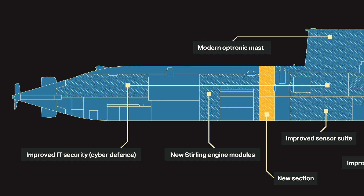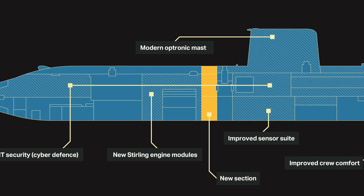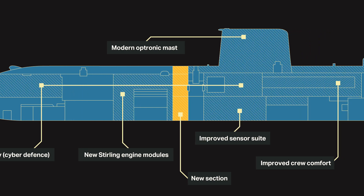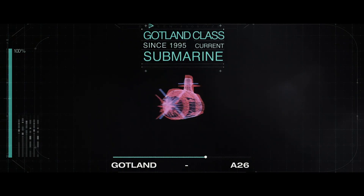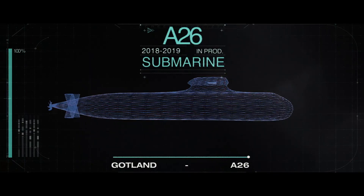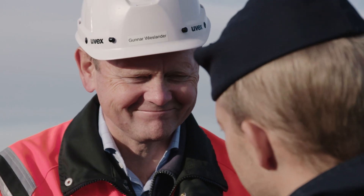We have made a huge midlife upgrade on the boat. We have cut the boat into pieces, we took out the 20 most important systems. We have changed them for new systems that are identical to the ones that we are putting into the new boat, the A26. And here we are, ready to go to sea.